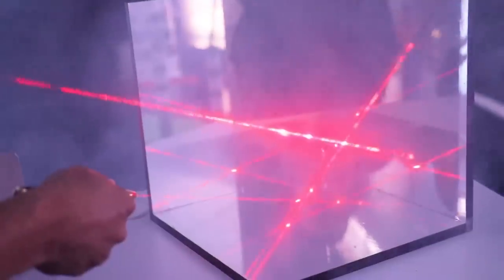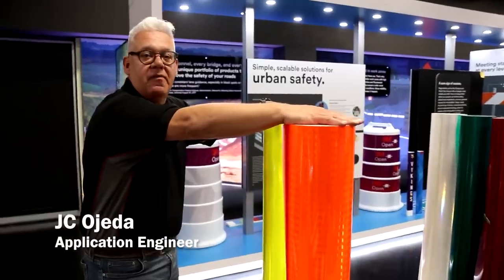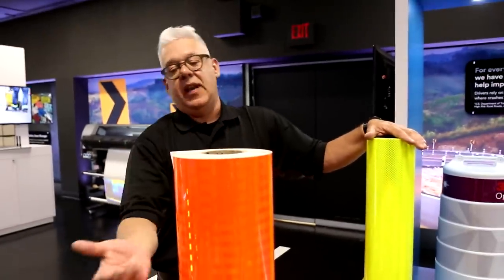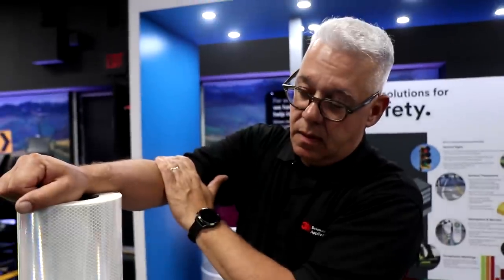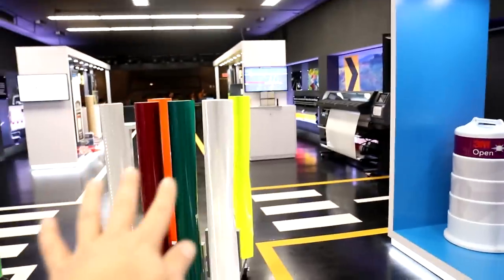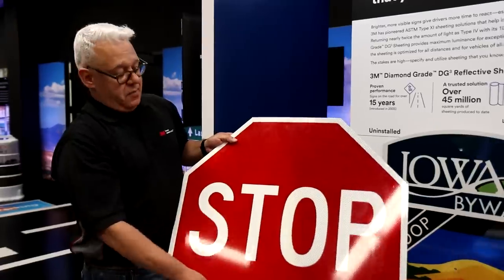How do we go from the principle of retro reflection to getting it on a huge variety of surfaces, like not only signs, but moldable plastics, the lines on the road, and even clothing? These are our reflective sheeting — different types, all basically full of retro reflectors. Each of these little squares has 6,000 retro reflectors per square centimeter. This is a metal backing onto which these retro reflective sheets are put. The most important sign on the road: the stop sign, made with all our materials.